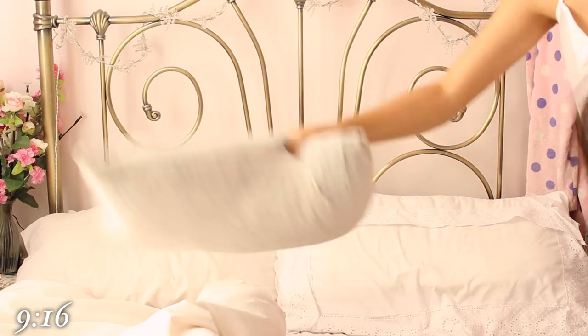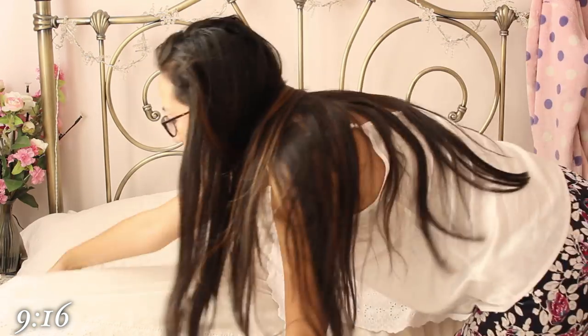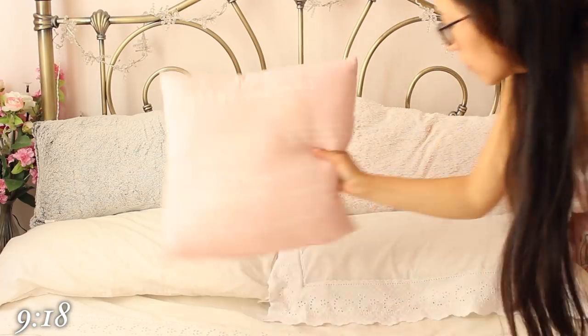I have to admit, when I'm filming videos I do put a bit more effort into making my bed. For example, I will make that heart pillow symmetrical.